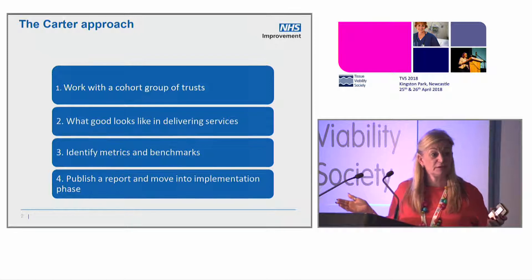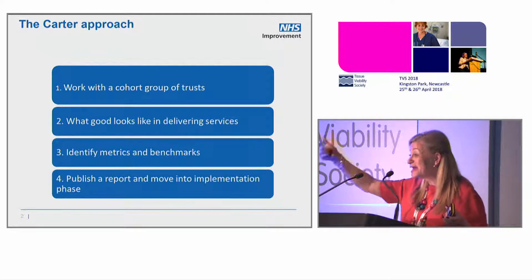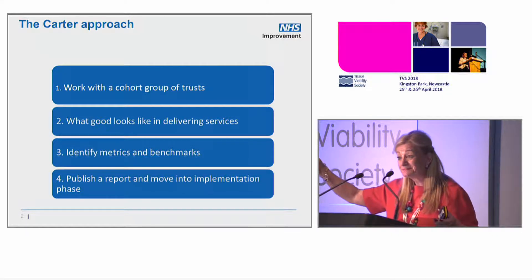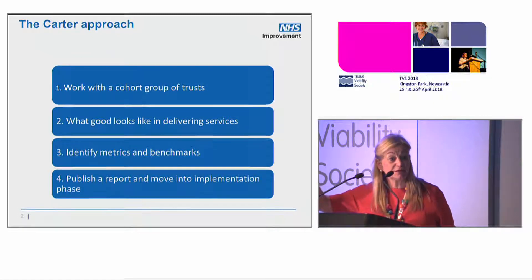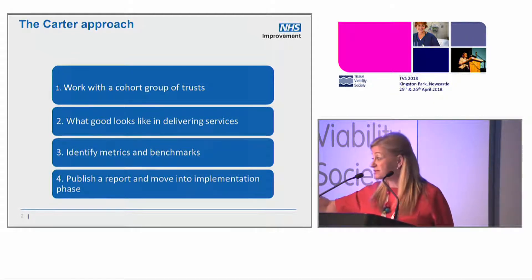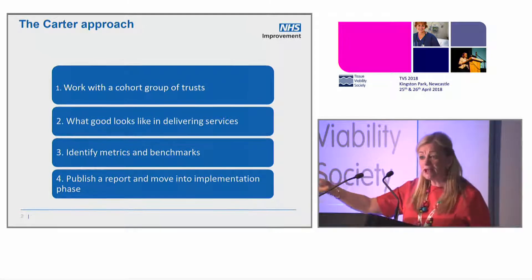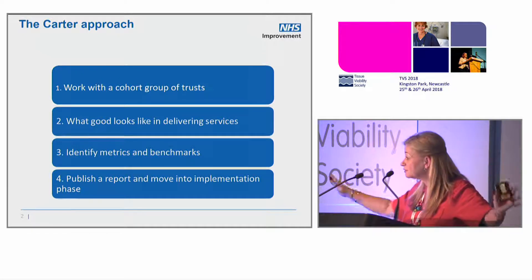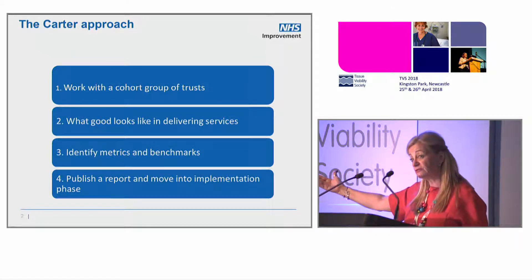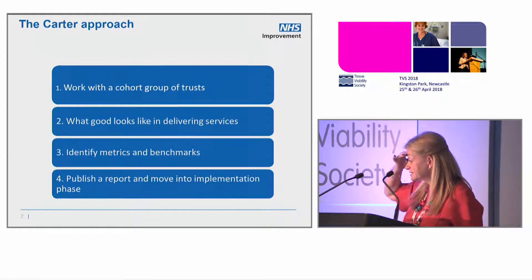First thing for improvement work: you name it, you define it, you measure it, and you track it. Improving productivity is the same as quality improvement if you decide that you need metrics and benchmarks, because that's how you get sustainability. You don't do it by a 10-week audit. You've got to say, what are the national ongoing metrics which we need to define, collect, and measure to drive improvement?